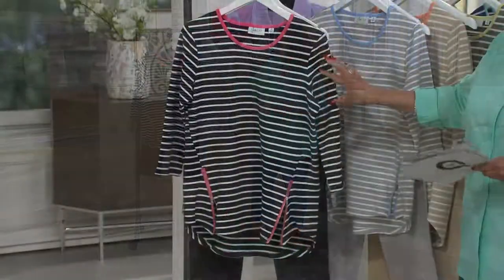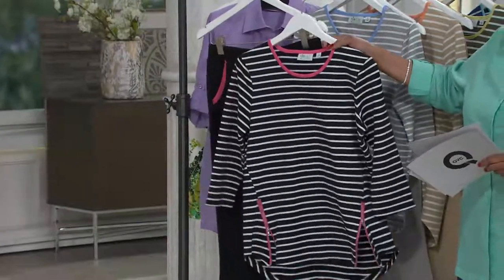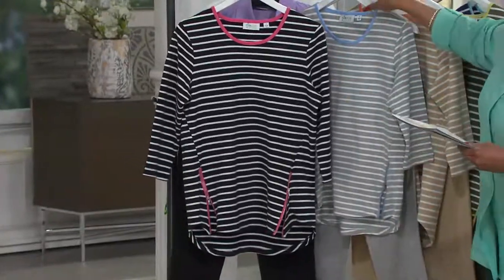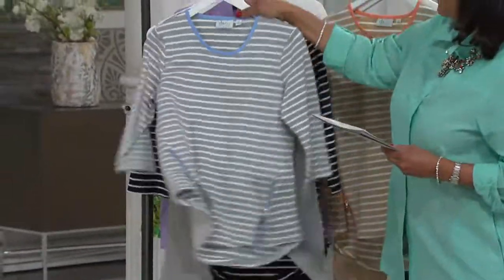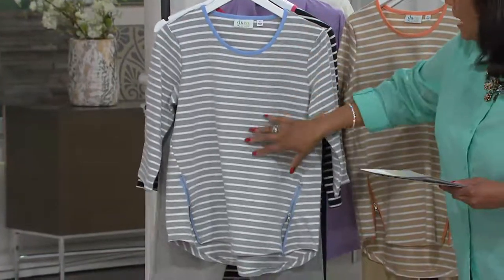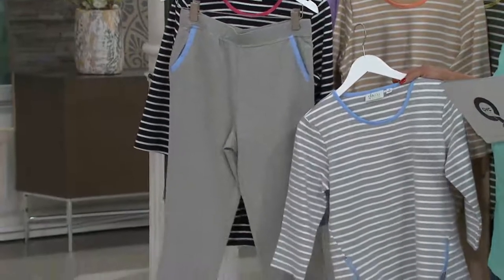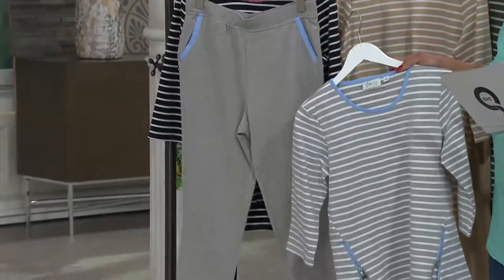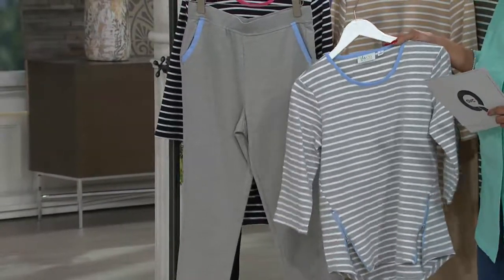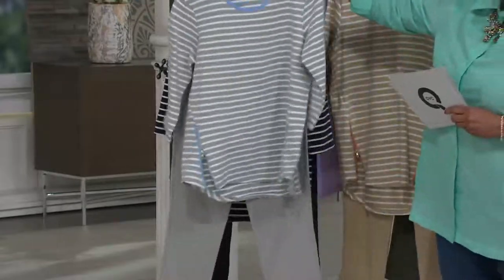We have it in black with pink — it's a black and white stripe, solid black pant, and the trim is pink, so we call that black and pink. Then we have gray and chambray: a gray and white stripe, a solid heathered gray pant. We have Skechers GOwalk shoes coming up later in the show — that's your perfect weekend kick-around outfit. This one is gray and chambray.